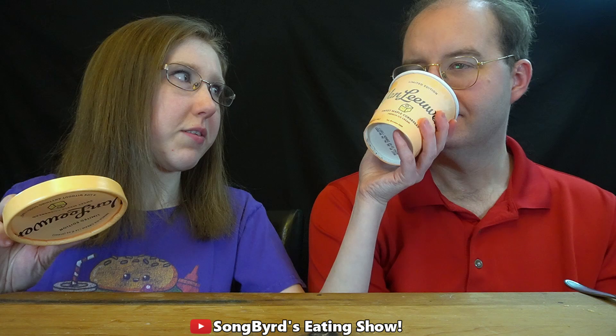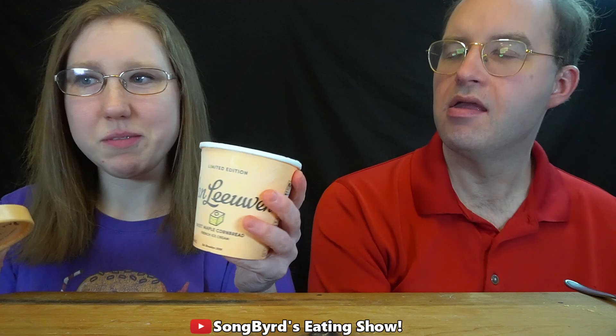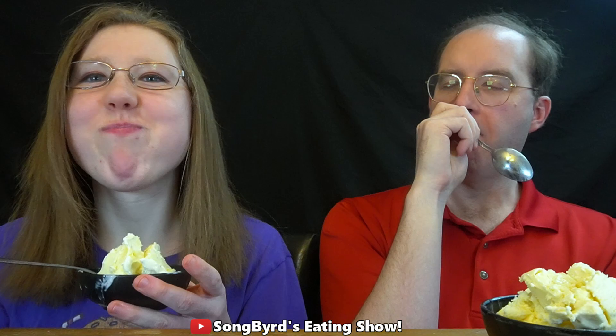Next we're trying sweet maple cornbread. Guys, when you open this — smell that — that is heaven. That is heavenly. This is a new flavor. Cheers! Oh my god — it's like heaven. It's got that cornbread flavor you find at restaurants or make at home, where you pour maple syrup all over it. It's also got a taste of pecans in there.